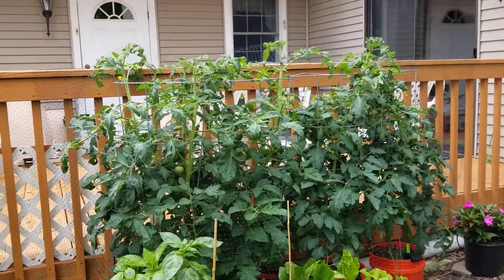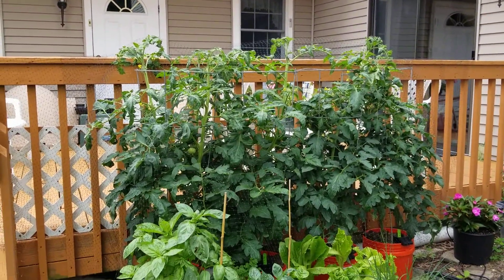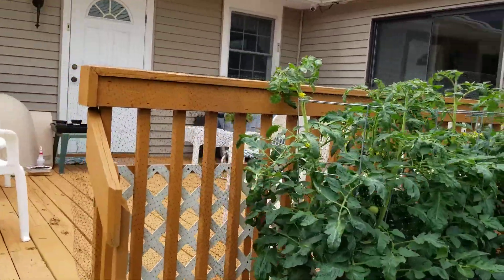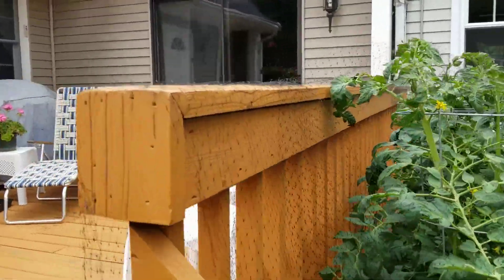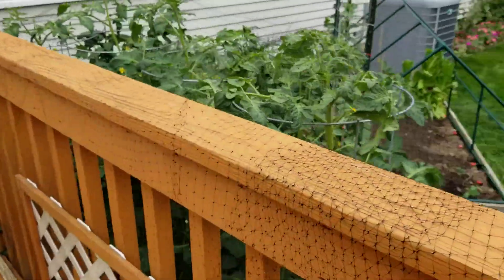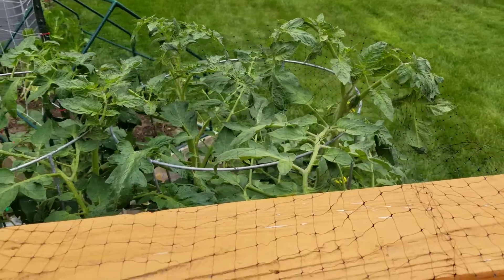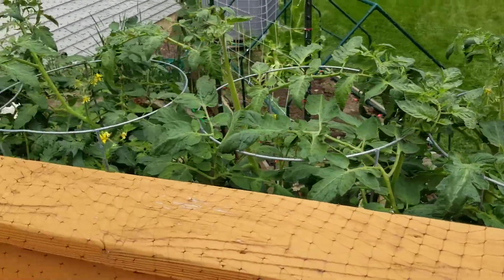A male cardinal was attacking my tomato plants. What he would do is climb up on this railing right here, stand here, and then peck off leaves and branches from the tomato plant.